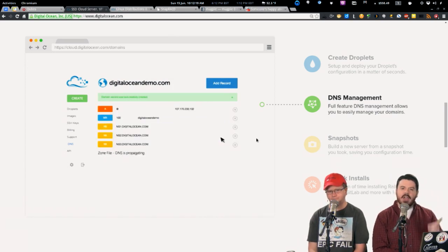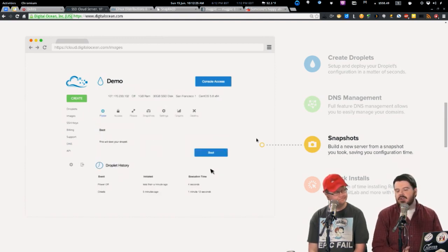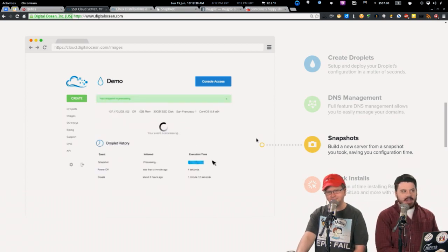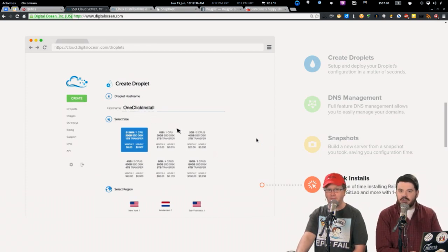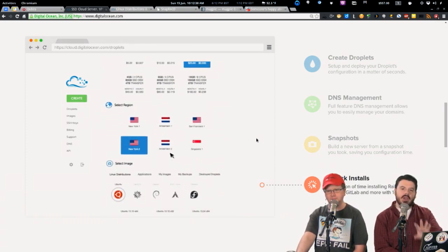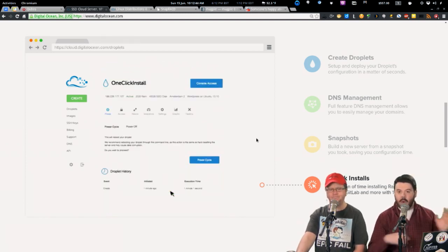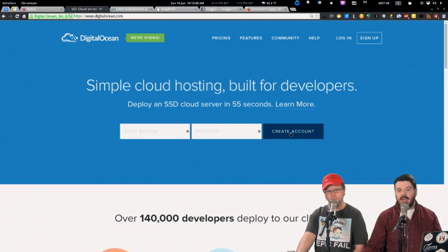Go to DigitalOcean.com and use our promo code LASTJUNE — that gets you a $10 credit. If you get that $5 droplet, you've got it for two months for free. DigitalOcean also has hourly pricing, so if you just need to do some testing, the pricing is unbelievable. They're also a perfect resource for offloading additional scaling quickly, with tier one bandwidth and data center locations all over the world.